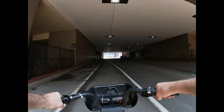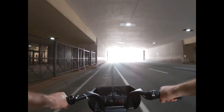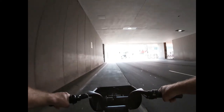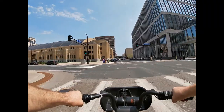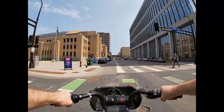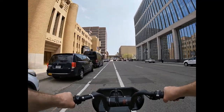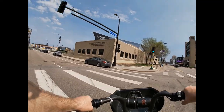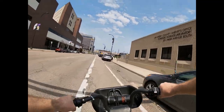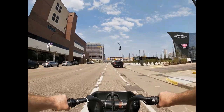We pass under the government center and past the armory. And then here a trail peels off to the right that goes around US Bank Stadium.